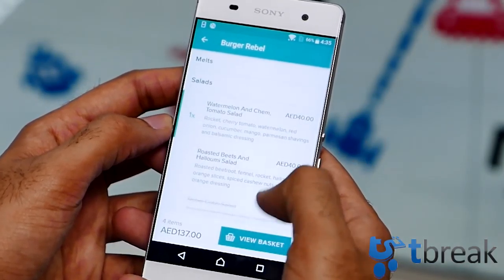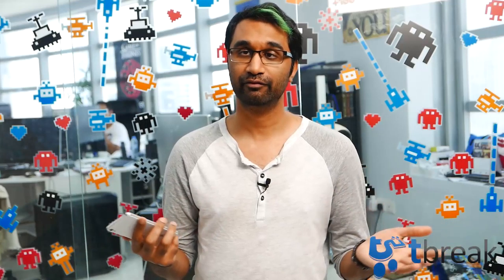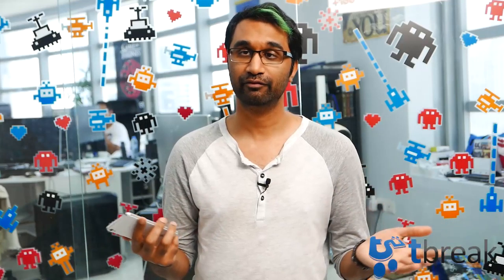Just choose the restaurant you want to order from, add your food and any instructions for the restaurant, and pay for your meal via credit card. There's no hunting around the house for loose change. What I like specifically about Deliveroo is that it has certain outlets that aren't on other food delivery apps, which gives me more options for a more varied menu.